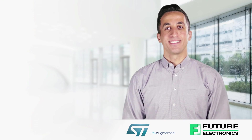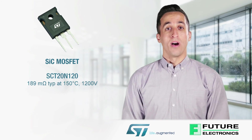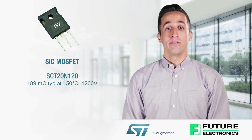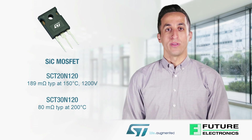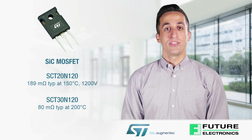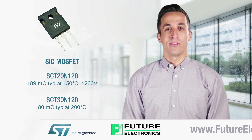ST has extended its silicon carbide portfolio by introducing the SCT20N120, a 1200-volt, 189mΩ at 150 degrees Celsius rated silicon carbide MOSFET. Just as the 80mΩ version, the SCT30N120, this device is packaged in the proprietary HIP247 package and features the industry's highest junction temperature rating of 200 degrees Celsius.